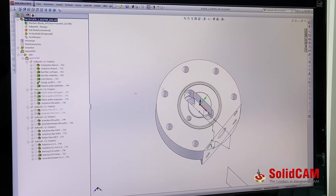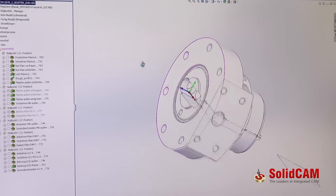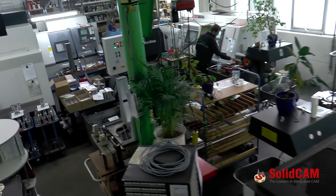My name is Tobias Wankmuller from Wankmuller Precision Engineering GmbH. We are now in the third generation manufacturing for the hydraulic industry. We do hydraulic valves and high precision servo valves with a lot of grinding, but over the years we have expanded our business into CNC milling, 5-axis milling and turning.